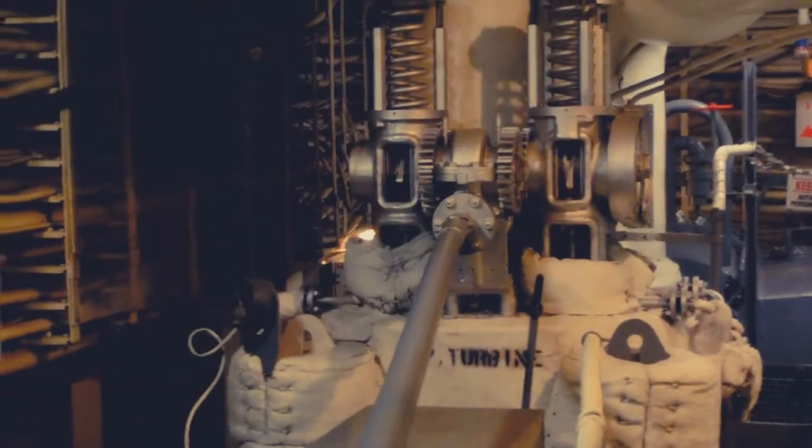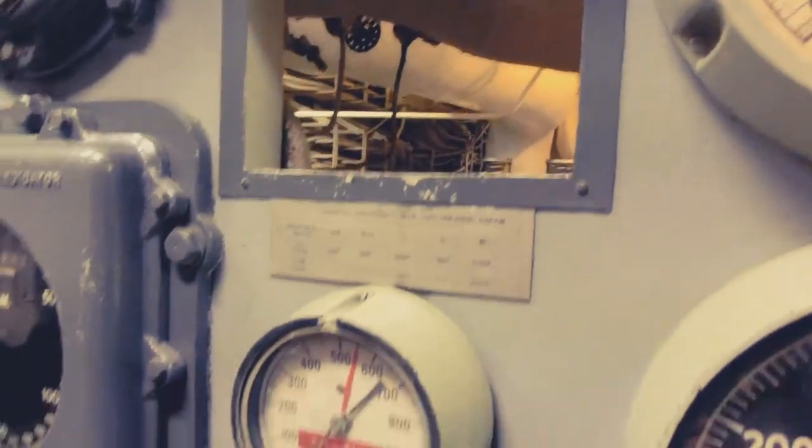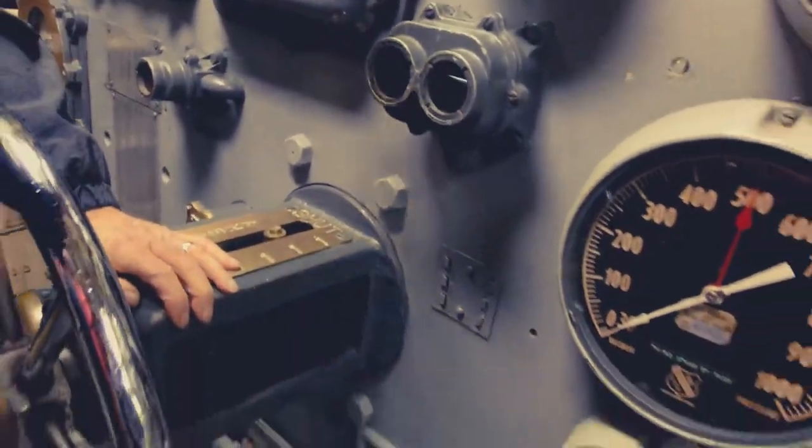Back there on the wall, if you look under the red arrow, you can see the propeller shaft reflected in the mirror above it.